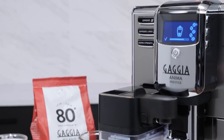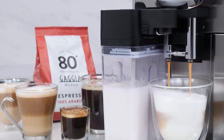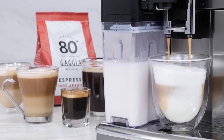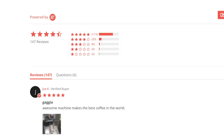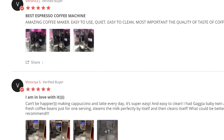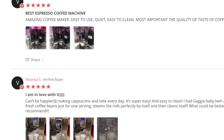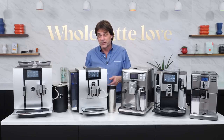The Anima Prestige has proven itself to be a reliable, easy to use bean to cup machine for high quality coffee, espresso and milk based beverages that are quick, easy and convenient. Just check out the reviews on this one — 4.5 out of 5 stars and nearly 150 reviews.